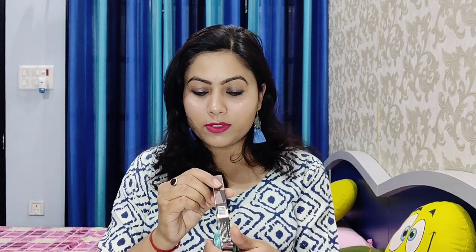Next product is the Faces Canada Magnet Eyes volumizing mascara. After that, I have the Sugar lip crayon in shade 07 Boiler, which comes with a sharpener.